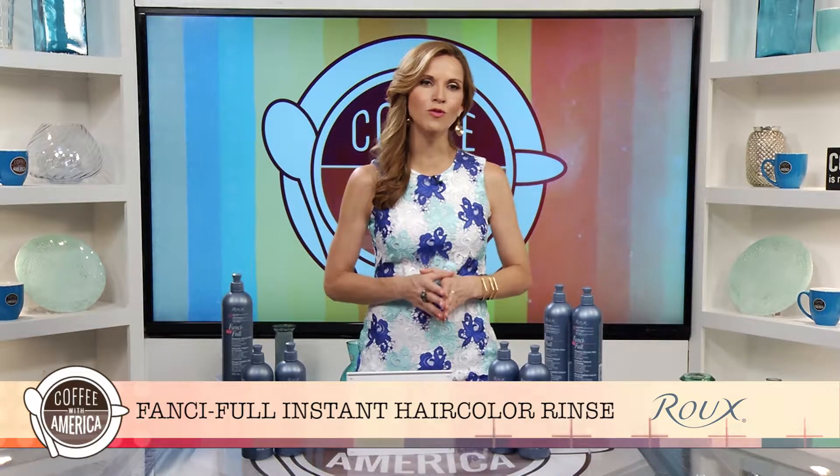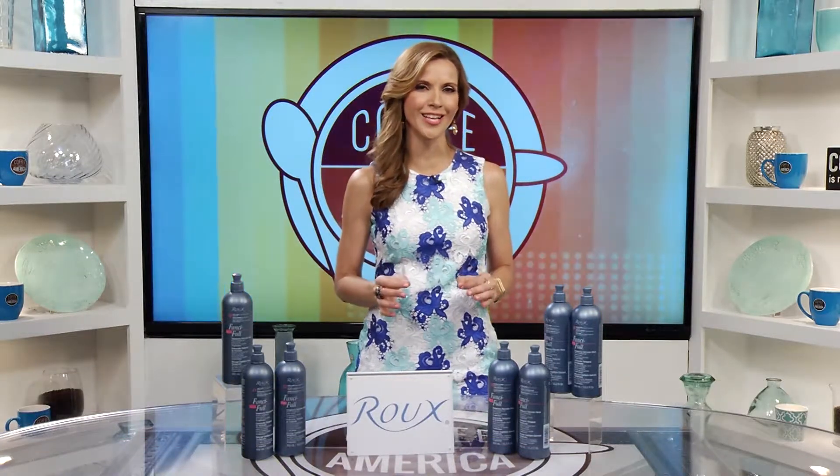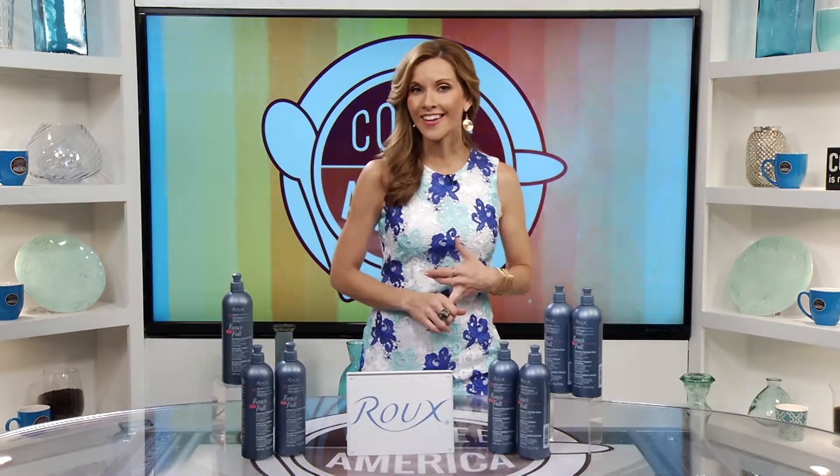Rue Fanciful Rinse comes in 13 natural looking shades with fun names like Frivolous Fawn, Silver Lining, Plush Brown and Bashful Blonde.